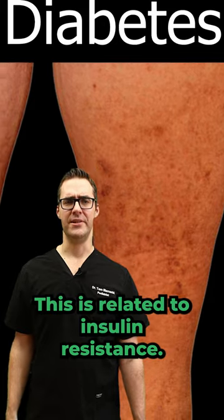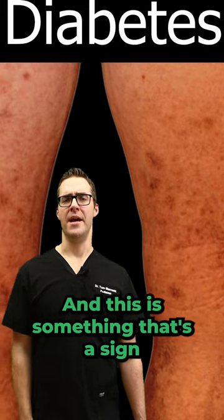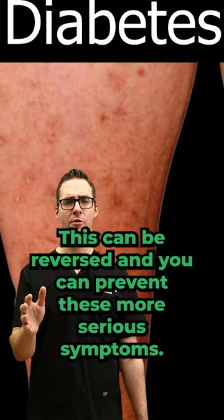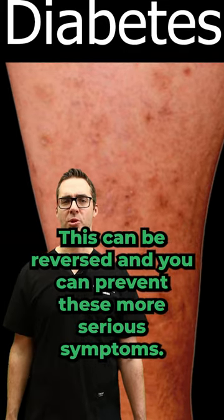This is related to insulin resistance, and this is a sign that you want to get your legs taken care of — catch it earlier rather than later. Diabetes can be reversed and you can prevent these more serious symptoms.